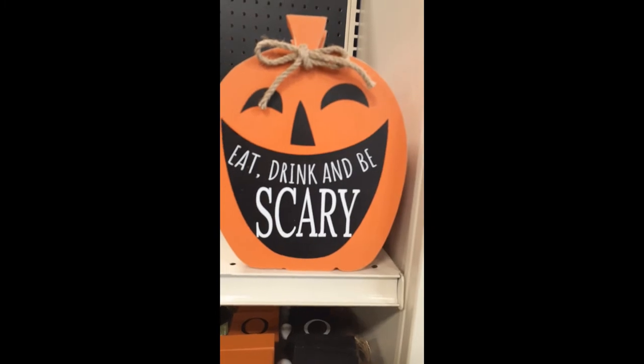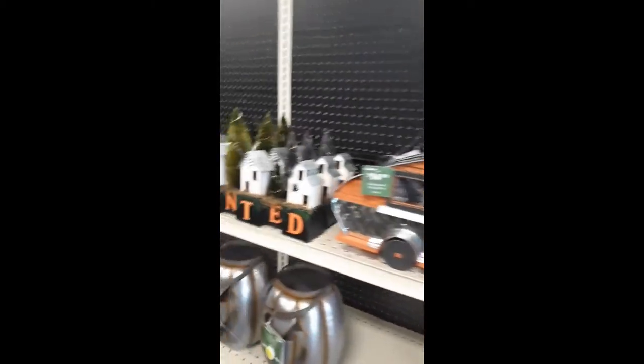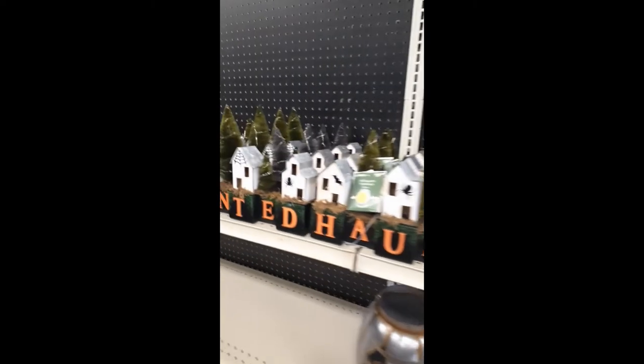Now these are very cool. Eat, drink, and be scary. These are cool. That's cool — I like that. Haunted, baby.